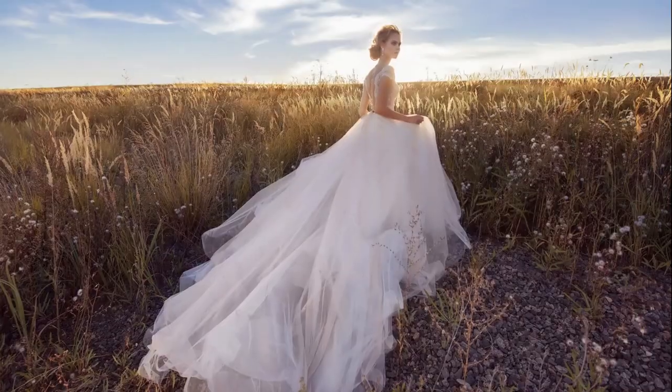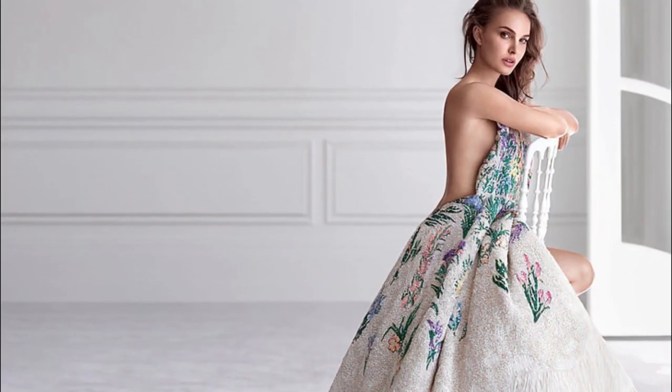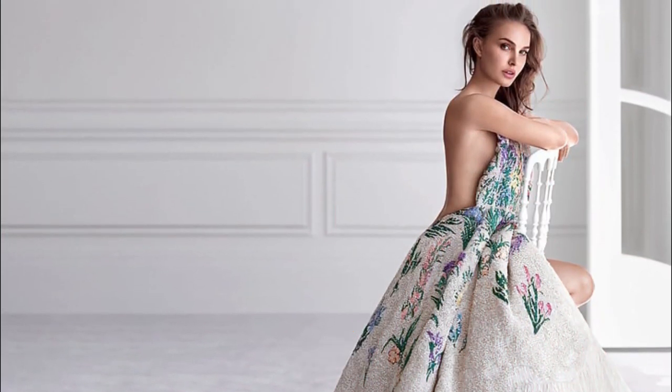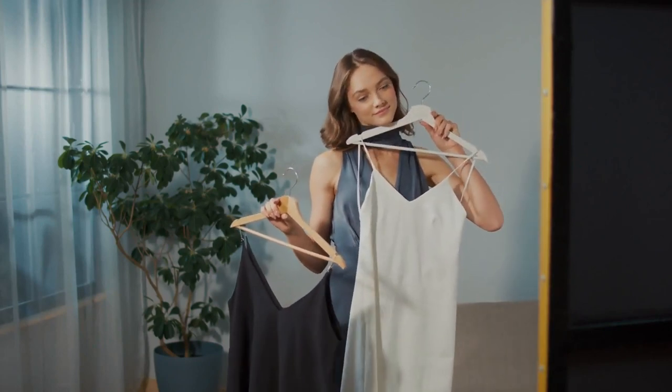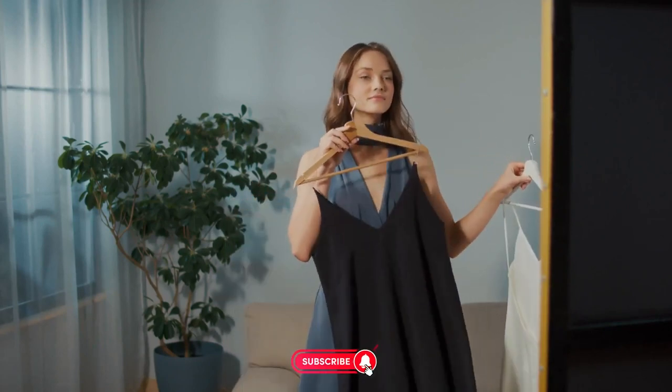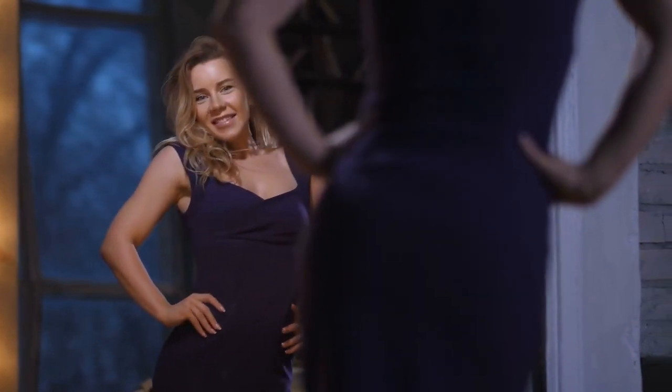Thank you for exploring how to dress elegantly for your luxury lifestyle. If you enjoyed this guide, hit the like button, leave a comment with your thoughts, and subscribe for more tips. Don't forget to hit the notification bell so you never miss an update. Stay stylish, and get red carpet ready.